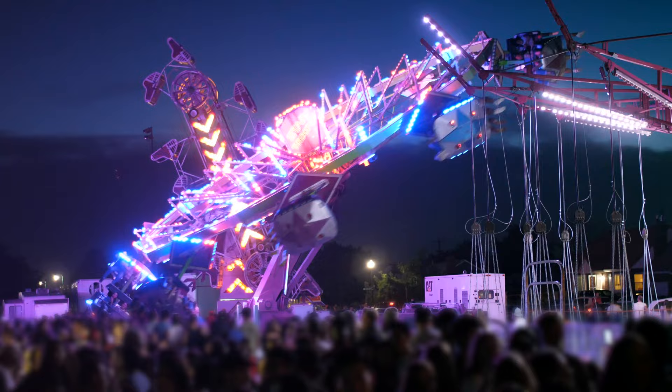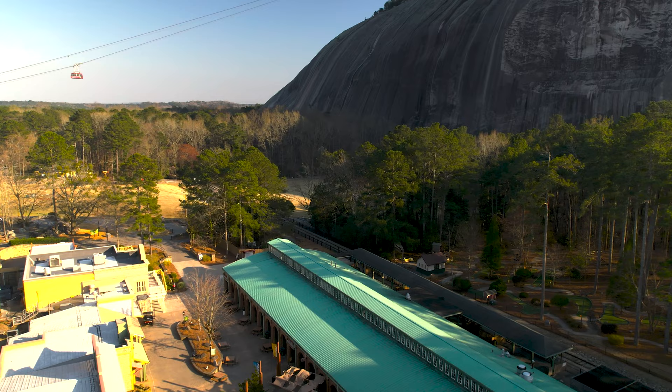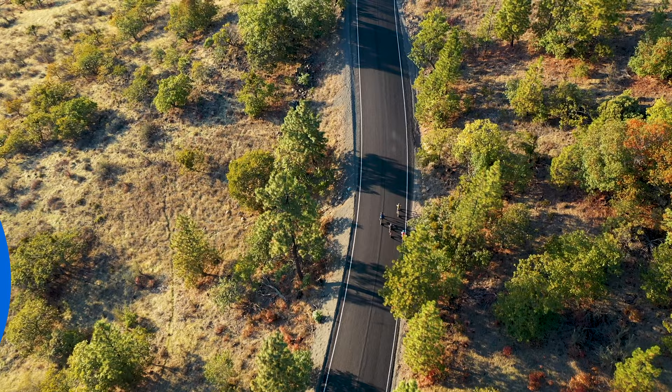Stone Mountain is the most visited park and one of the top things to do in Georgia. Its main attraction is the Confederate Memorial — a 28-meter-high bas-relief carved into the rock. Stone Mountain Park offers lake fishing, hiking, picnicking, mountain climbing, biking, and golfing.